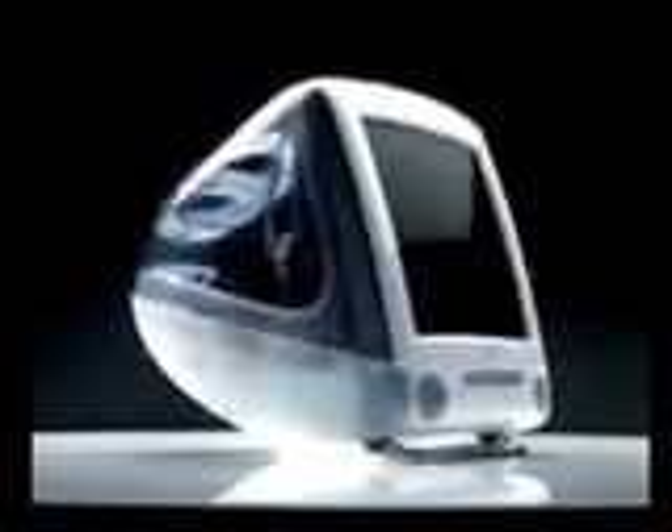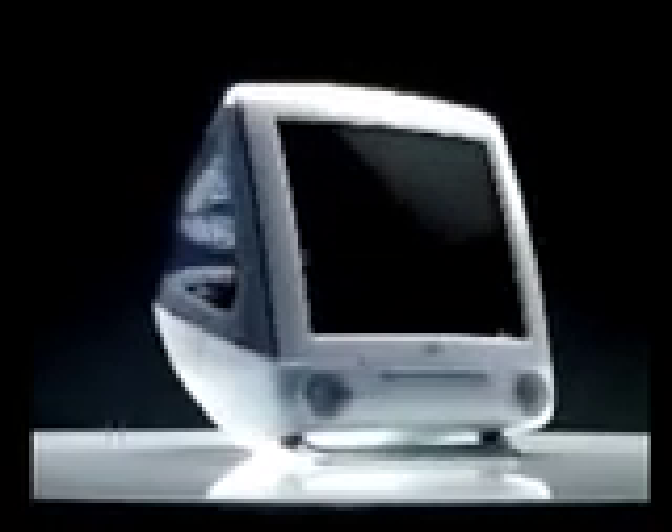Aero-dynamic design. Breathtaking acceleration. Air-cooled, turbocharged engine. Standard built-in DVD player. And, of course, the tinted windows. Introducing the iMac Special Edition. Heated leather seats sold separately.